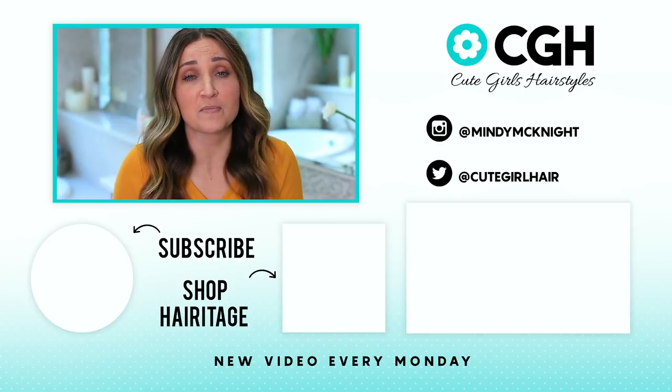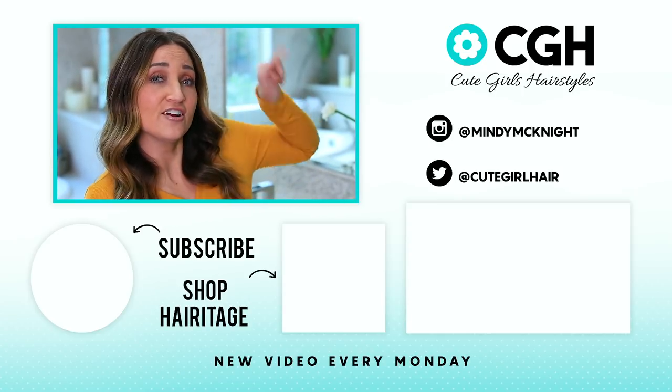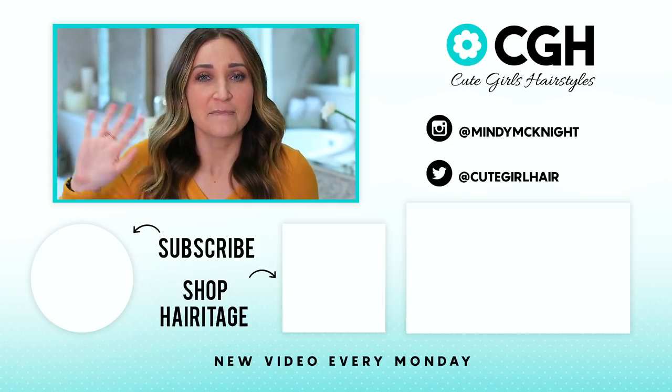I hope that haircare routine was helpful for you guys. I would love to know if your routine is similar or very different, or what works for you — leave me a comment below. If you want to see more of our videos, you can click over here. See you guys later — bye!